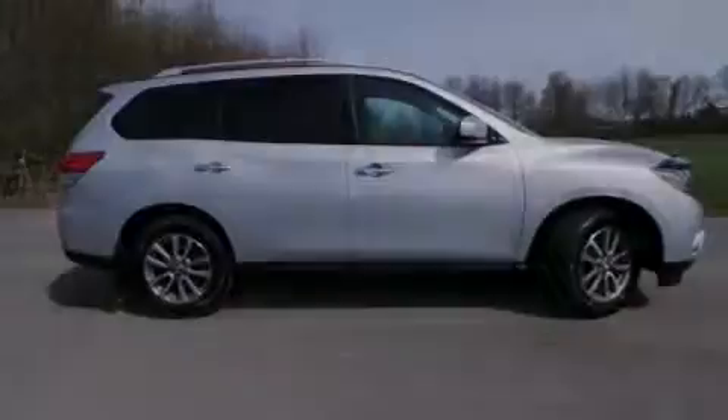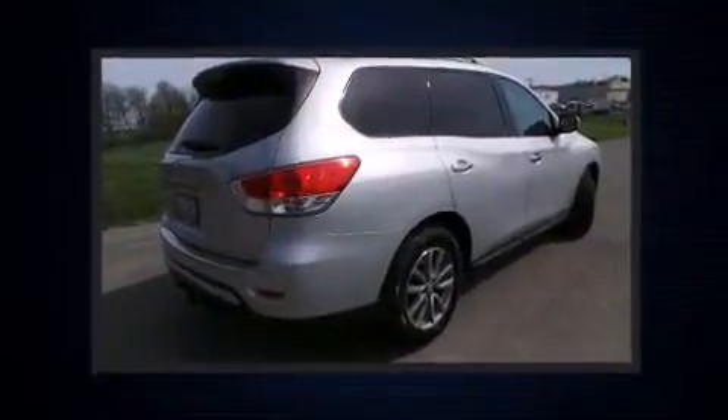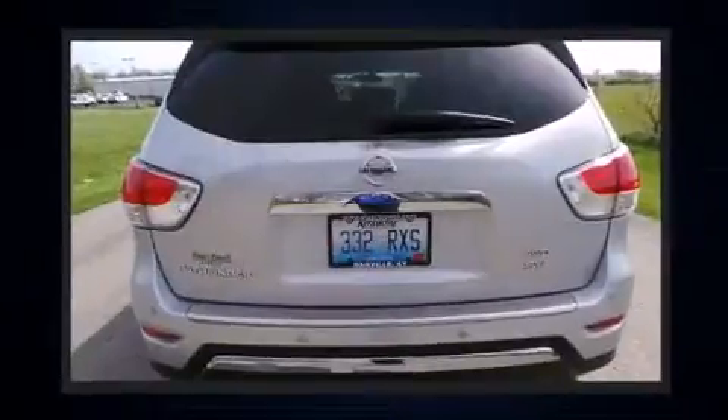Sensibility and practicality define the 2014 Nissan Pathfinder. It features four-wheel drive capabilities, a durable automatic transmission, and the 3.5-liter six-cylinder engine.